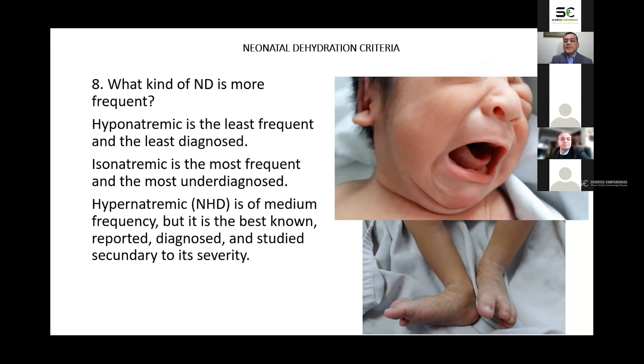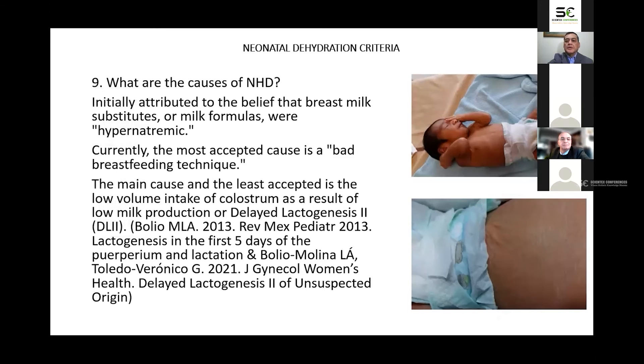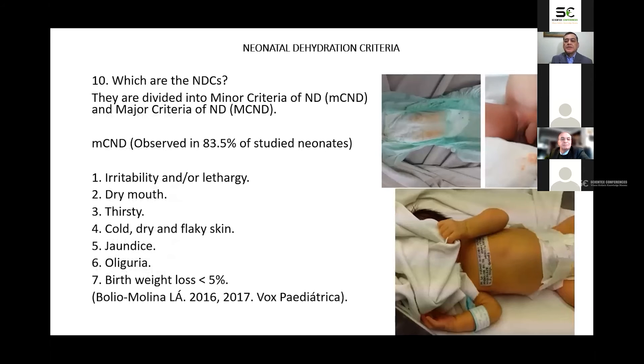The incidence of hypernatremic dehydration ranges from 2 per 1,000 in the US, 2.5 per 1,000 in the UK, to 5 per 1,000 in Latin America including Mexico. The causes of neonatal hyponatremic dehydration were initially attributed to breast milk substitutes being hyponatremic, but currently the most accepted cause is breastfeeding technique. The main cause, and least accepted, is low volume intake of colostrum as a result of low milk production or delayed lactogenesis 2.